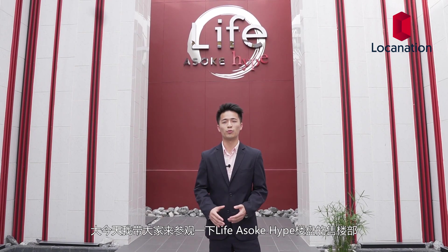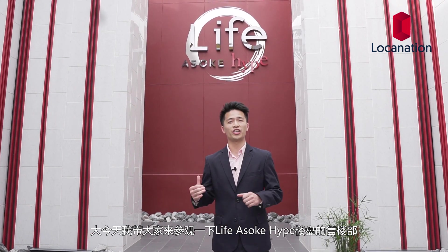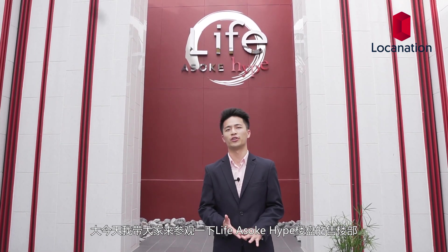Hey guys, this is Connor. I am from Loka Nation. Today we're going to go check out the Life Asok Hive Sales Gallery.